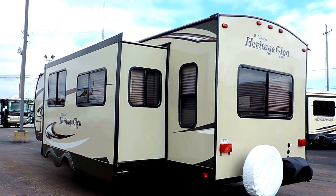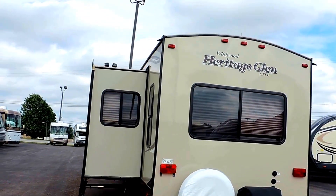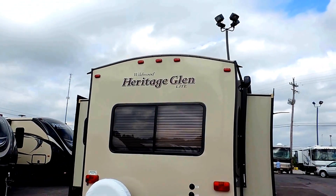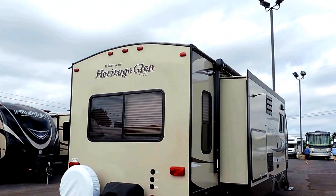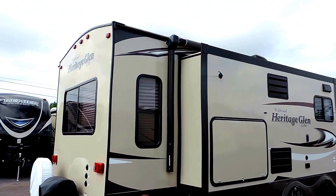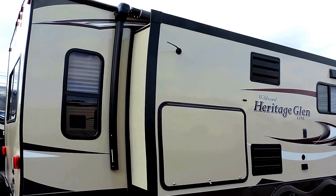It has a 15,000 BTU roof air conditioner. It also has a rear mounted grill on the back bumper that swings around and connects to your outside kitchen. It also has power stabilizer jacks — two in the front and two in the back.